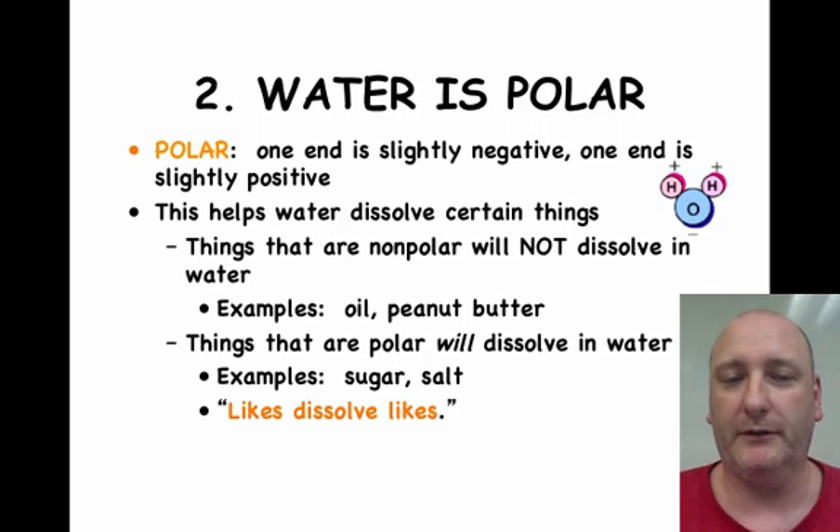Water is polar. Polar means that one side of the molecule is slightly more positive than the other side. Water is made of two hydrogen atoms and one oxygen atom. The hydrogen side of the water molecule is slightly positive, and the oxygen side is slightly negative. This makes water like a little molecular magnet.